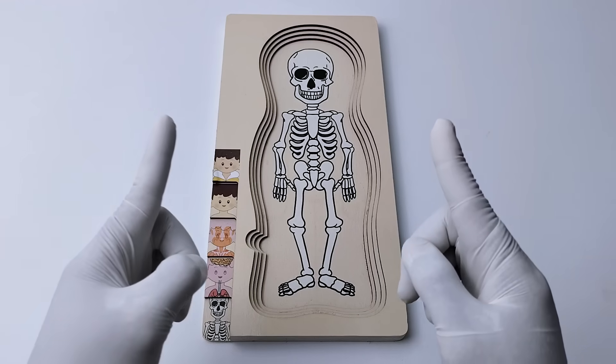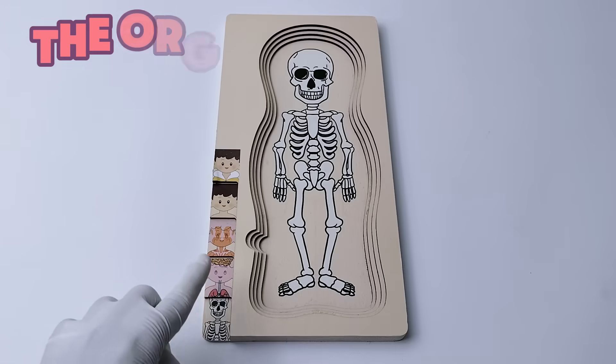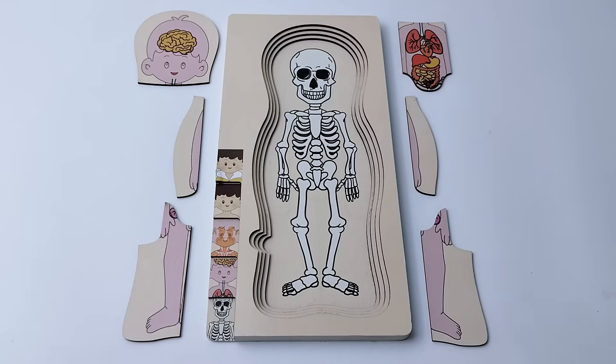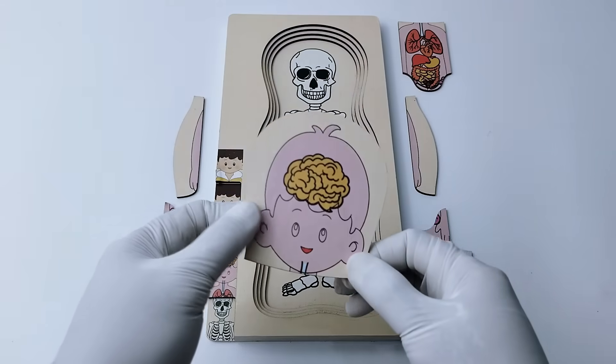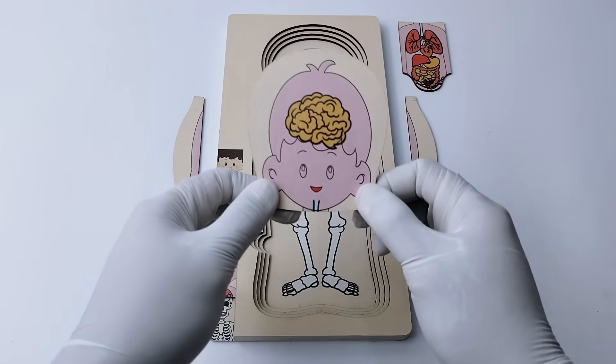Next, let's add the organs inside our body. Organs help our body do all kinds of important things. Here's the brain that helps you think, feel, learn, and remember things.